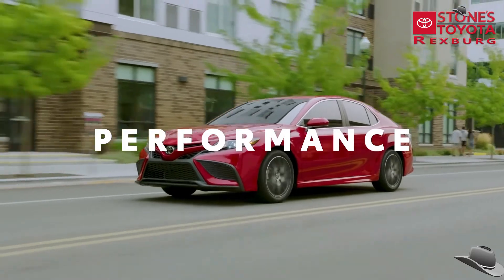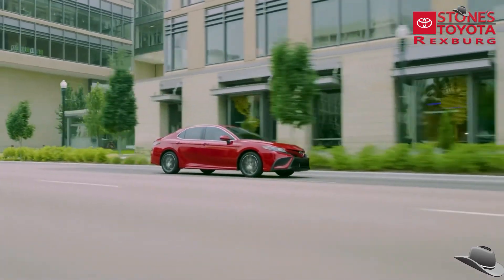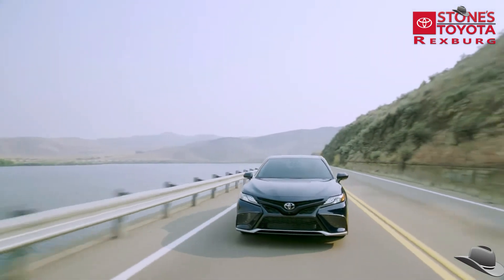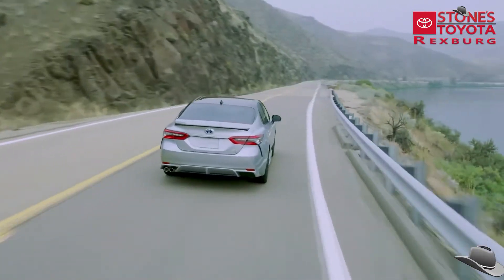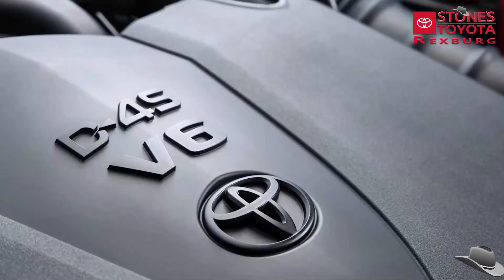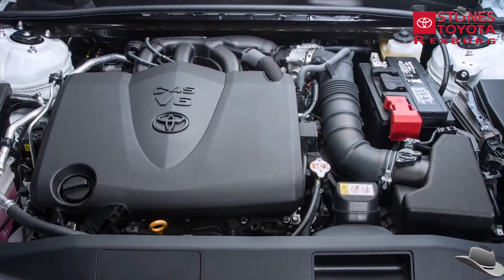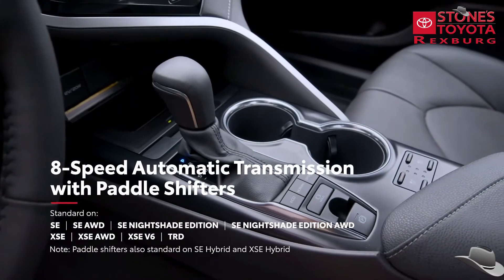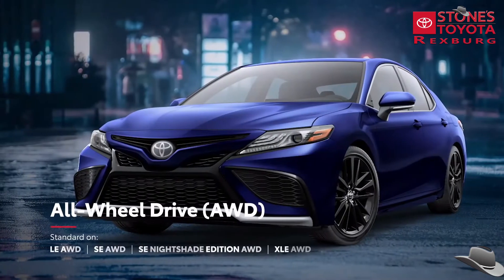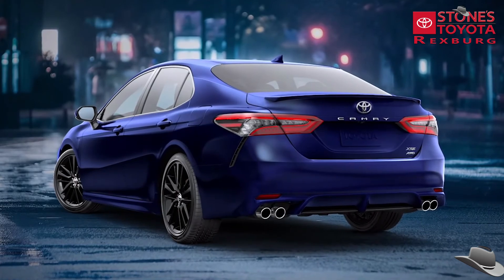Built on the proven TNGA platform, Camry offers enhanced handling and overall ride comfort, with a wider stance and lower center of gravity that puts drivers in command. The SE and XSE grades are both designed with a sport-tuned suspension for added control, while the SE and XSE hybrid grades prove that a fun-to-drive car doesn't have to come at the expense of efficiency. The available 3.5-liter V6 engine proves that Camry's performance is more than just comfort and capability. Camry's 4-cylinder engine can be paired with an 8-speed automatic transmission with available paddle shifters, as well as an available all-wheel-drive system that can automatically direct up to 50% of engine torque to the rear wheels to help maintain traction in challenging conditions.